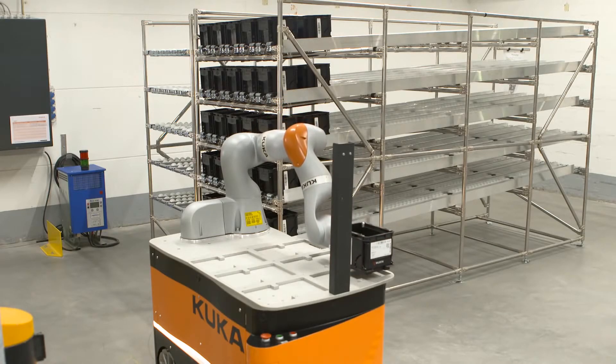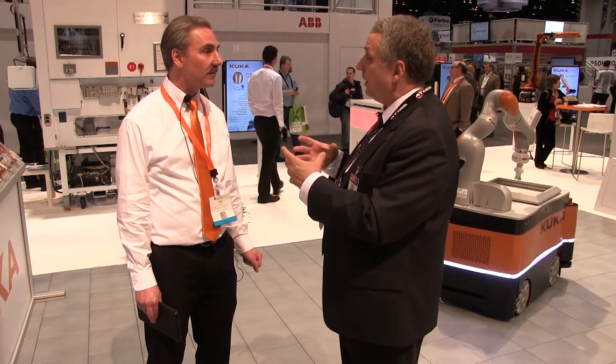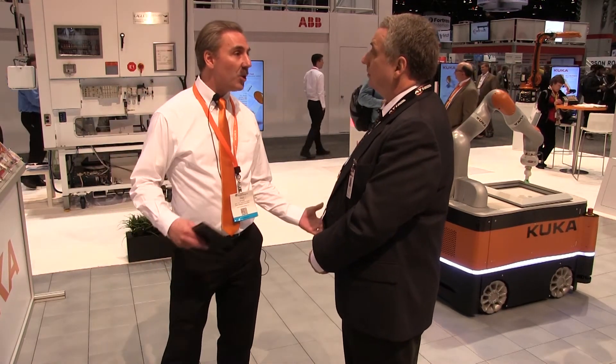We're talking about collaborative robotics here, meaning a human being can walk up to this robot, interact with it, and even touch it. How does it react — will it stop its cycle if it encounters a human being? Yes, you can program how the stop works.